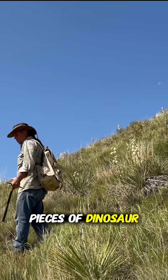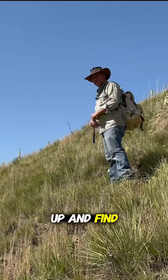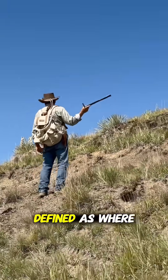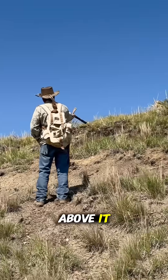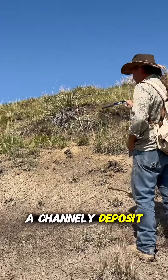We're looking for pieces of dinosaur washing down the hill, eroding out, and hopefully we can follow it up and find a whole bone. You can see it's weathered — it's not as defined as where we were at, but you can see this clay. You can see the sand up above it, and all these colored pebbles coming out of that layer, so we know that's kind of a channel-y deposit.